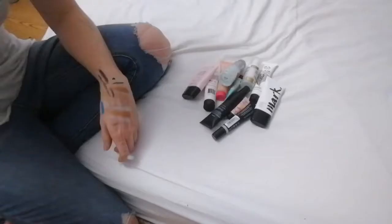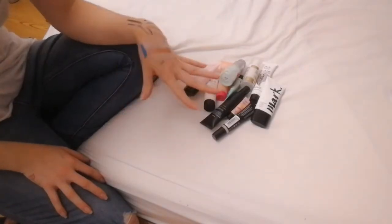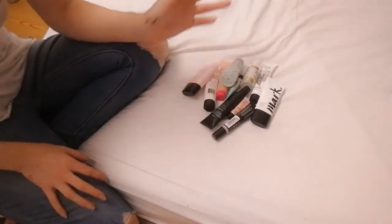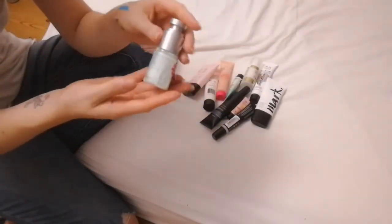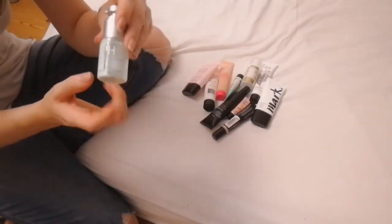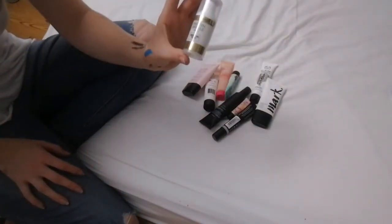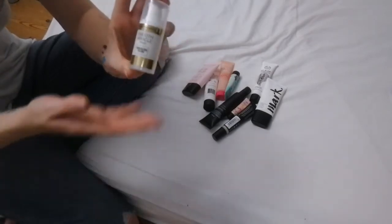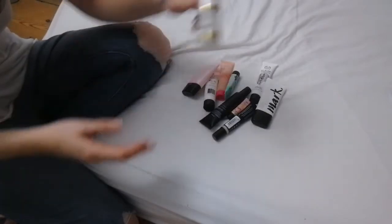Next up is primers. I have a friend who absolutely loves primers, so any I'm not keeping she'll probably take off my hands. The first is the PHR Perform Hydrate and Recover primer by Primark — it's in my project pan and it's one of my favorites, but you can't find it anymore, so I'm keeping it. Next is the Max Factor Smooth Miracle primer — brand new, received it in a box swap — I've heard good things but haven't used it yet.